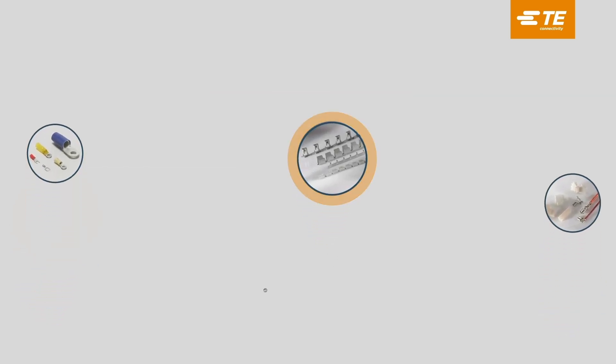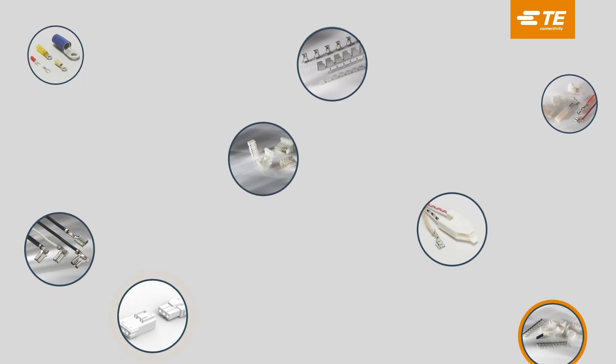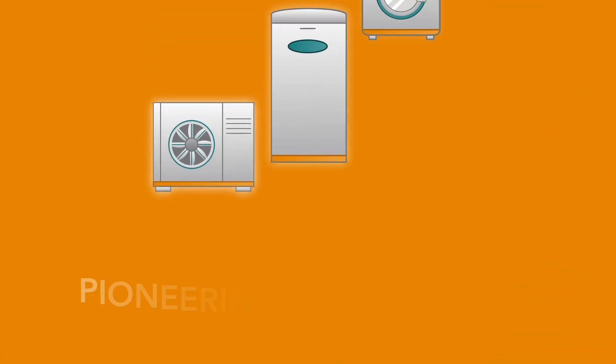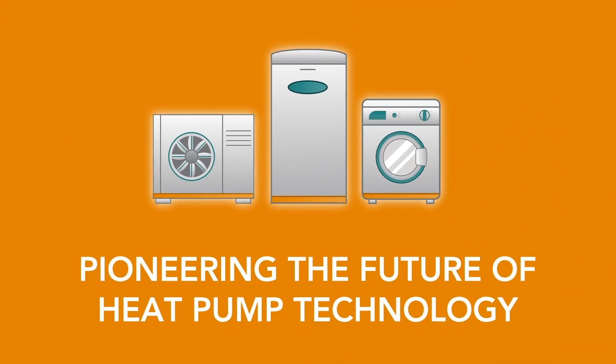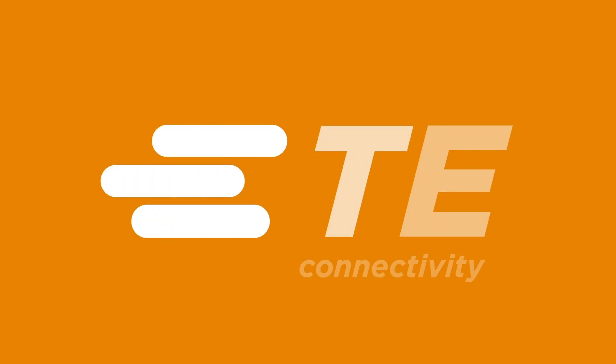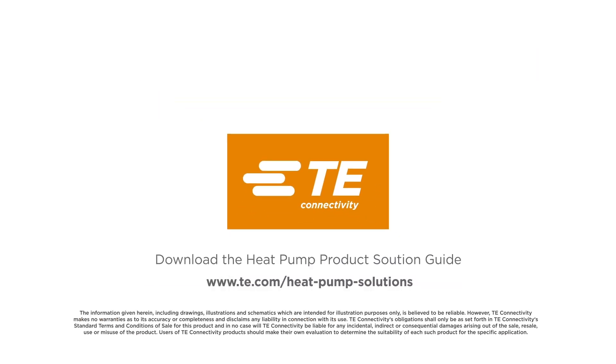Choosing quality components for use in heat pumps can address many of these design challenges, so every connection counts. Pioneering the future of heat pump technology, choose TE Connectivity as your global partner. Together, let's bring your innovative heat pump ideas to reality.